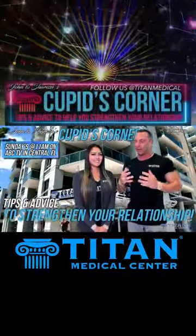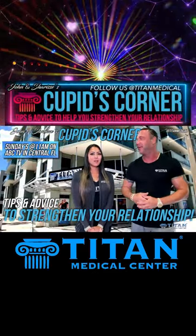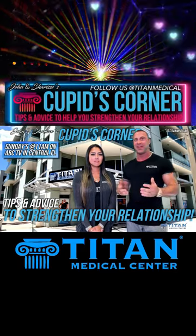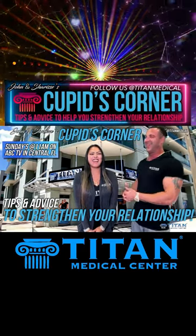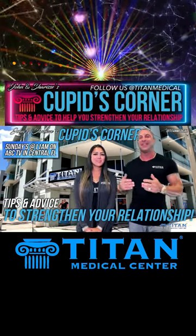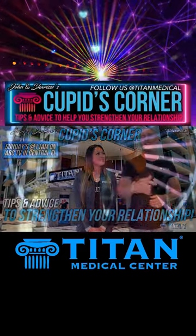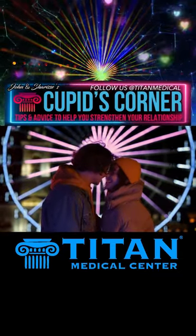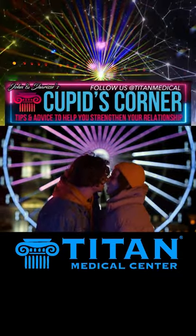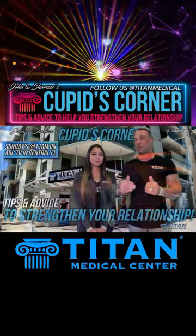What's up, guys? I'm John and I'm Sharice. Guess what? We're back with another Cupid's Corner. Every week, every Sunday, my beautiful wife Sharice and I will be coming at you with new tricks, tips, and things that will hopefully entice, enhance, and revitalize your relationship. Even if you're not in a relationship, you still want these tips and things that will benefit your future relationship.